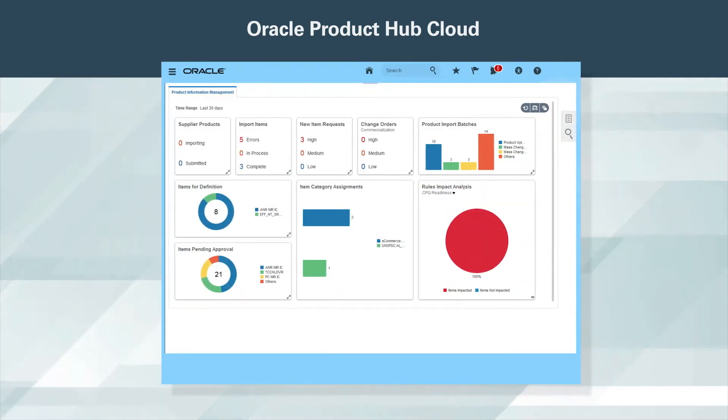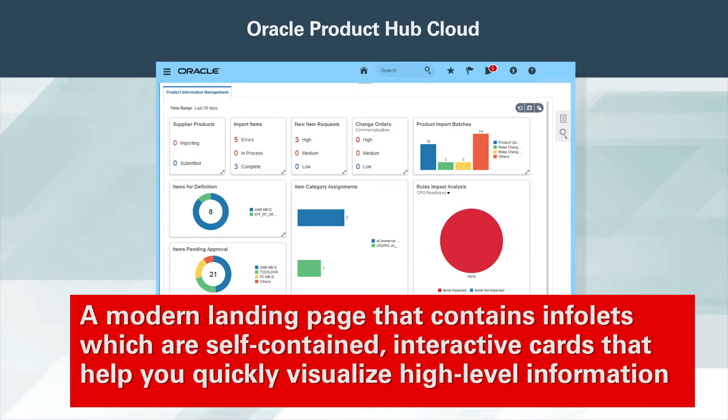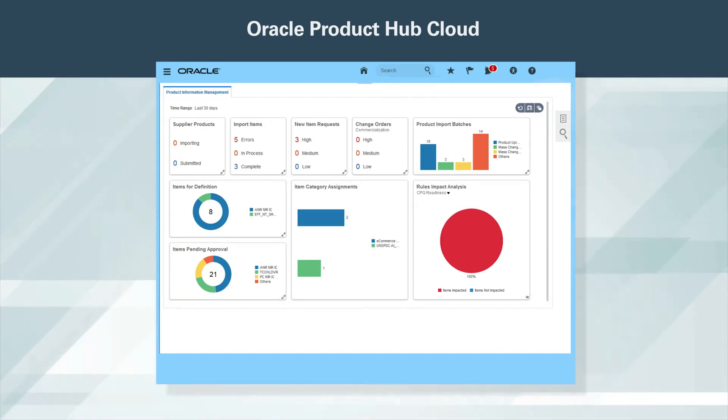When managing product data, you need highly visual, analytically driven and timely information to prioritize your most important tasks. Oracle Product Hub Cloud has a modern landing page that contains infilets, which are self-contained, interactive cards that help you quickly visualize high-level information, review relevant details, and proceed to action with greater efficiency.